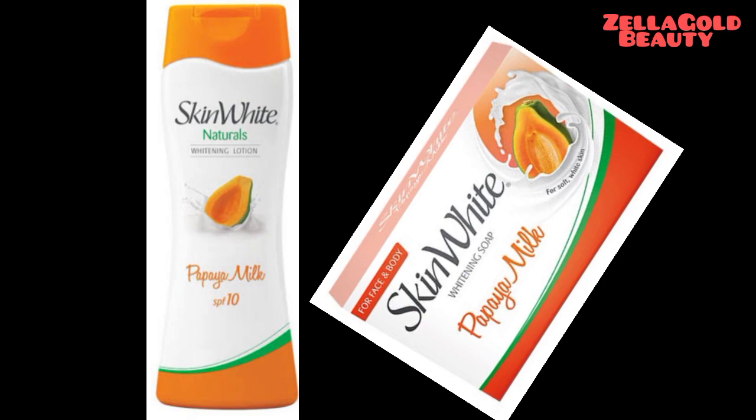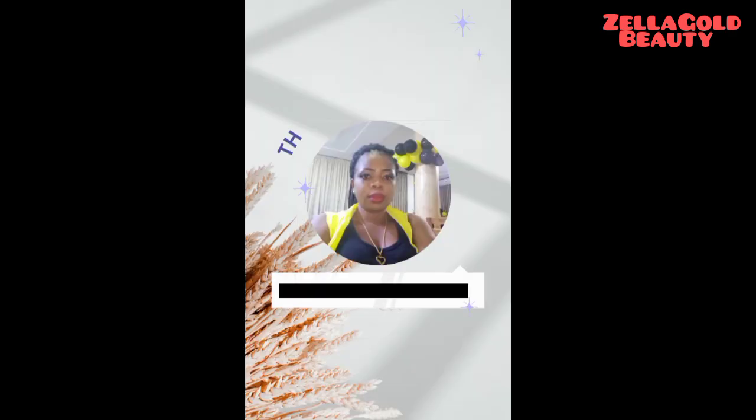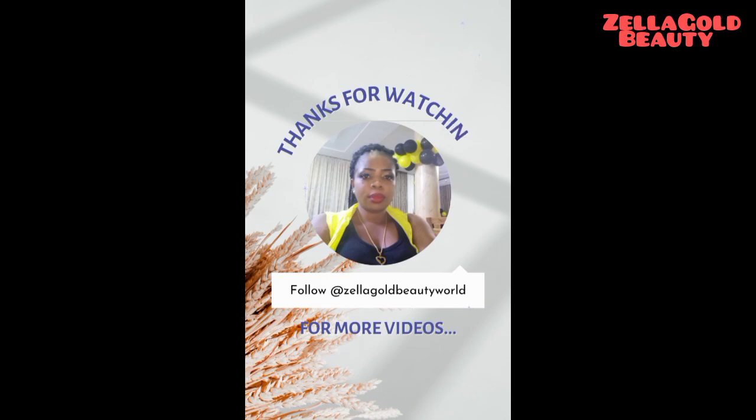If you find this video very helpful and informative, why don't you consider clicking on that red button below and turn on the notification bell so that you'll be notified each time I post a new video. Thanks for watching — bye bye guys, see you!